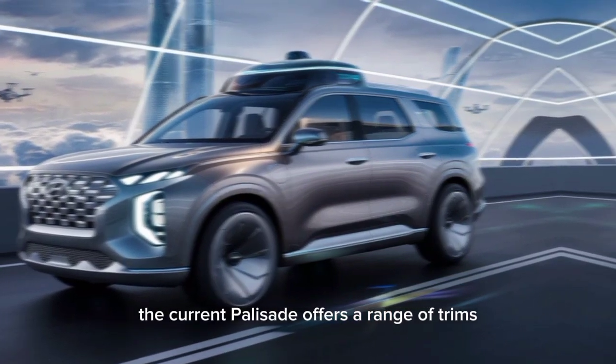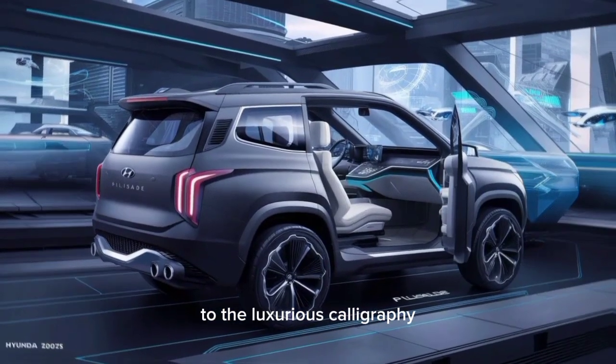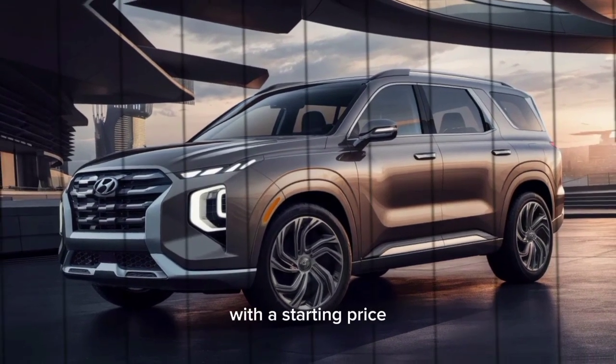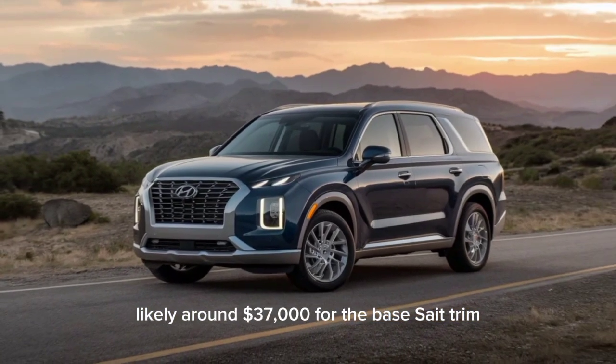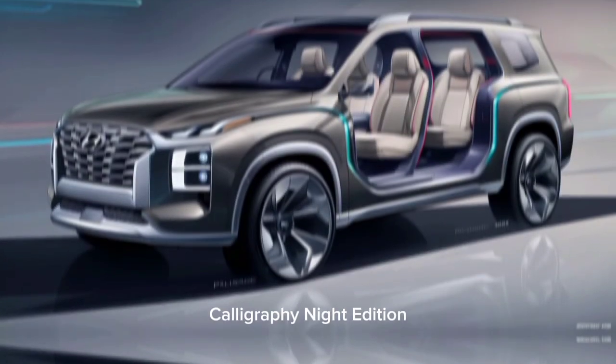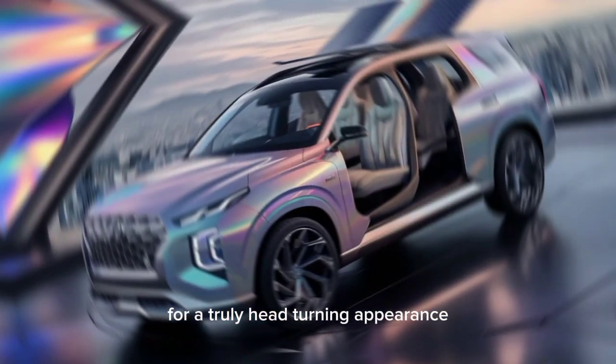The current Palisade offers a range of trims, from the value-oriented SE to the luxurious Calligraphy. We expect the 2025 model to follow suit, with a starting price likely around $37,000 for the base SE trim and reaching close to $55,000 for the top-of-the-line Calligraphy Night Edition, featuring unique design elements for a truly head-turning appearance.